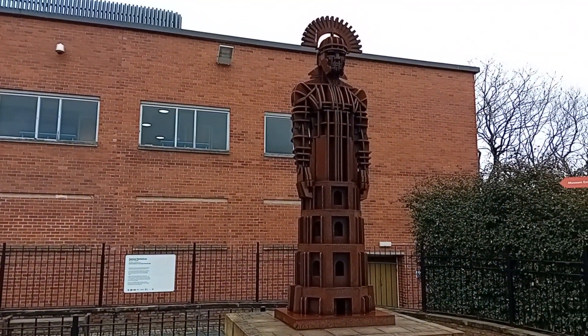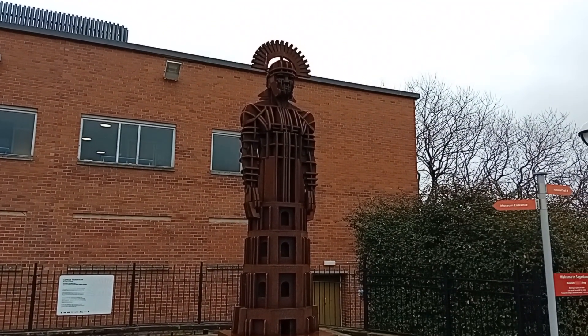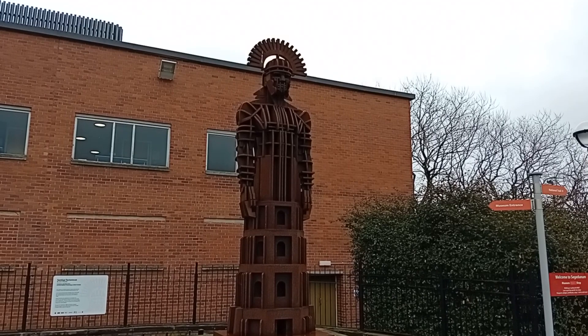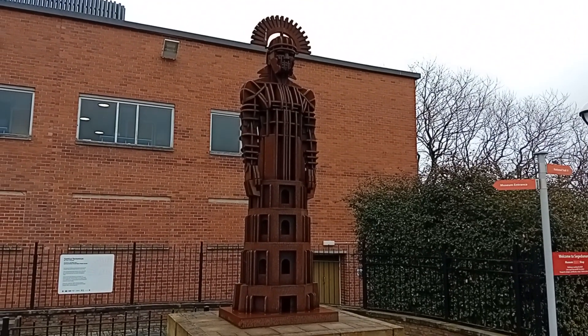This is a steel sculpture by John O'Rourke of a Centus tectonicus. It is eight and a half foot in height and stands on a plinth just outside the museum.